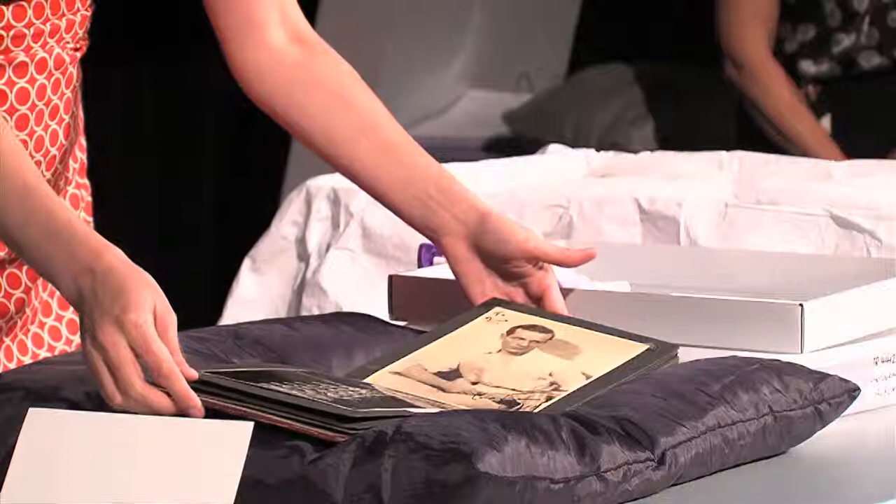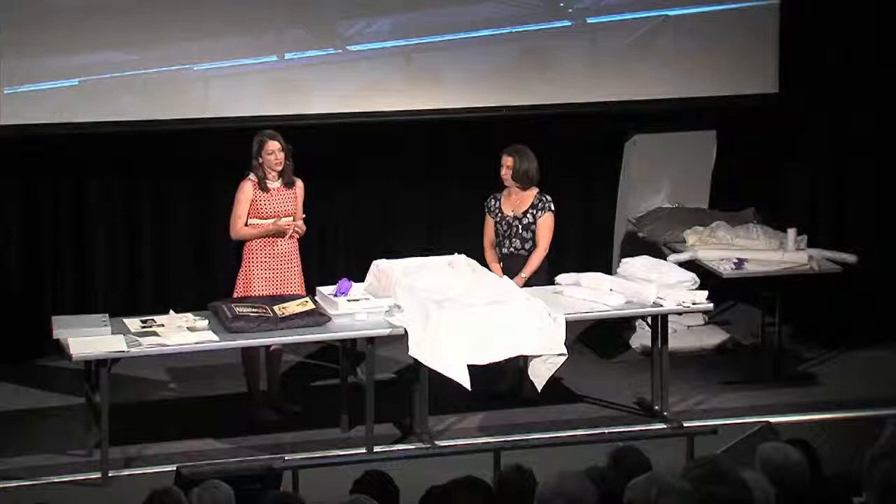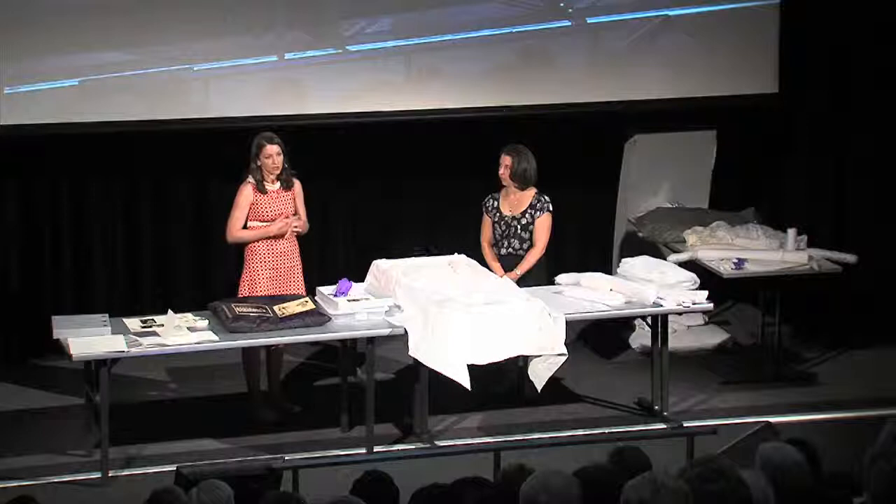When you see deterioration in your photographs, contact a conservator. You can go to the AICCM — the Australian Institute for the Conservation of Cultural Materials — website to find conservators in your local area. Now I'll hand over to Camilla.